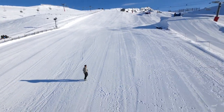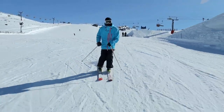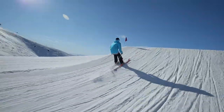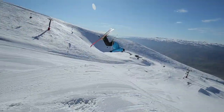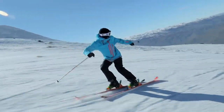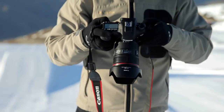I'm going to head up the mountain now and hand the camera over to our skiers and shoot some video — up to 60 frames a second with clean HDMI out. Oh, that looks amazing. I love it.